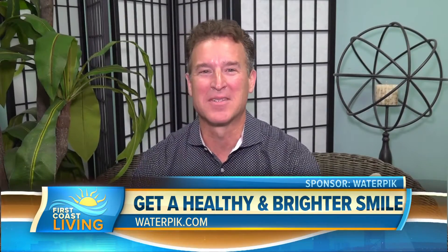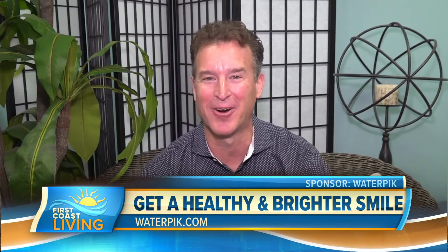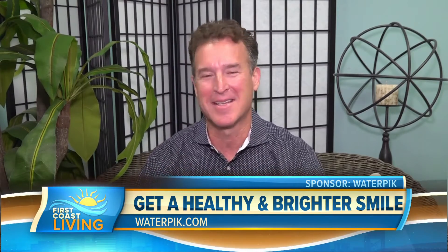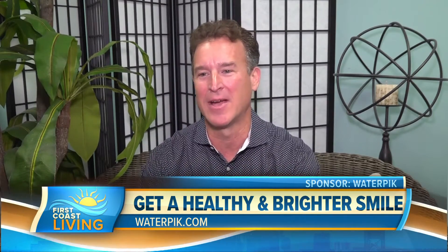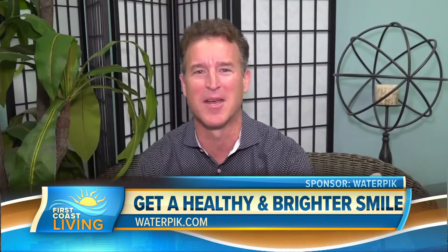Having fun, as always, on First Coast Living. How about we welcome a former contestant on The Bachelorette, Season 11, Dr. Chris Strandberg — welcome to the show. I want those teeth, they look very nice, so help us there.